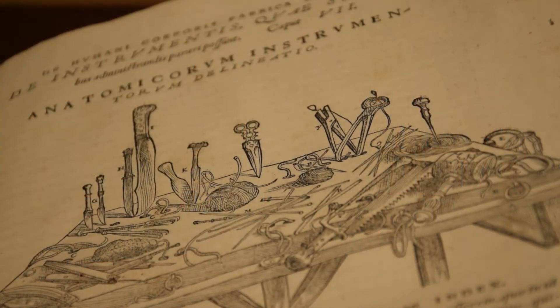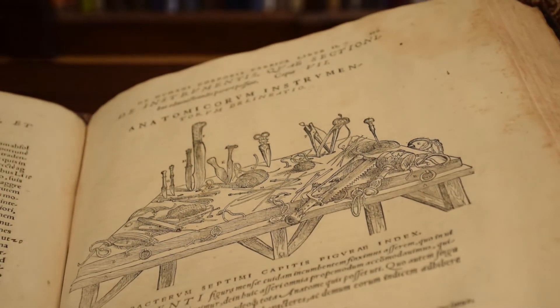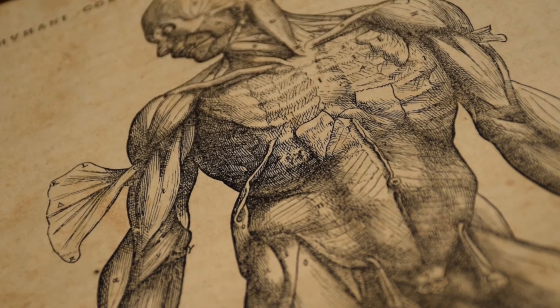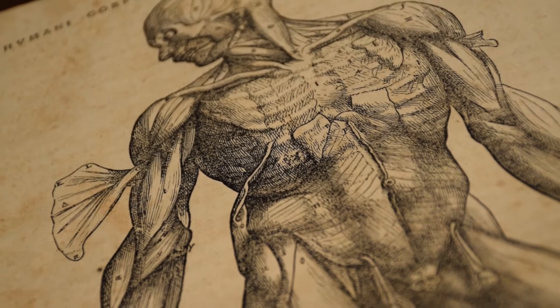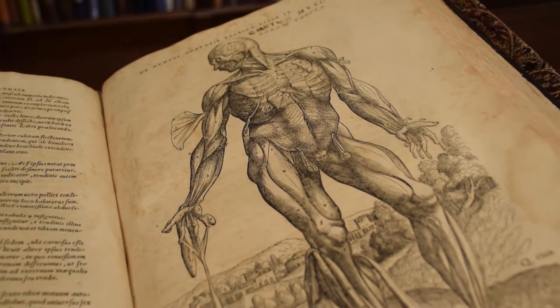The Fabrica rectified some of Galen's worst errors, including the notion that the great blood vessels originated from the liver. While examining a human corpse, Vesalius discovered that Galen's observations were inconsistent with his own, due to Galen's use of animals such as dog and monkey cadavers.